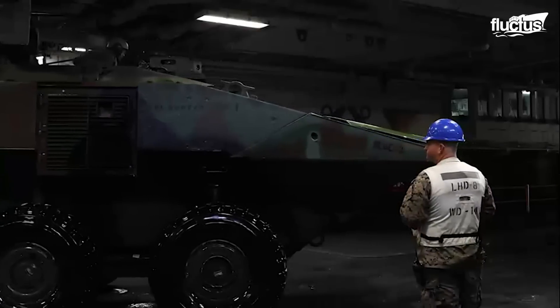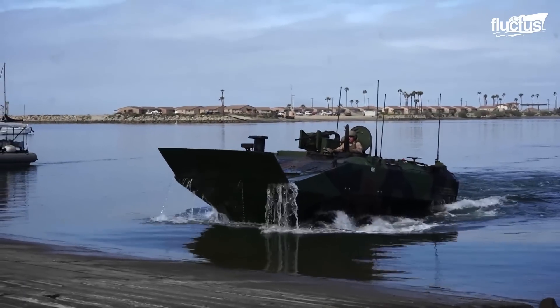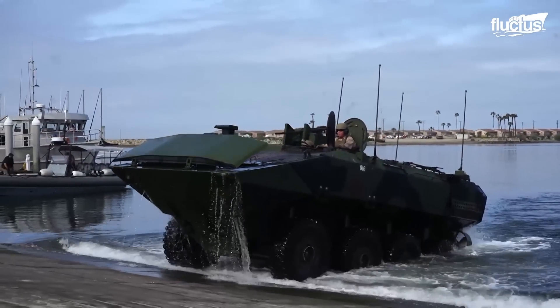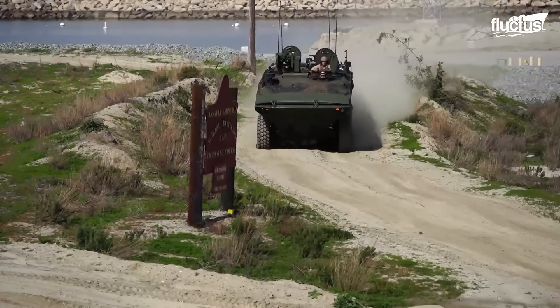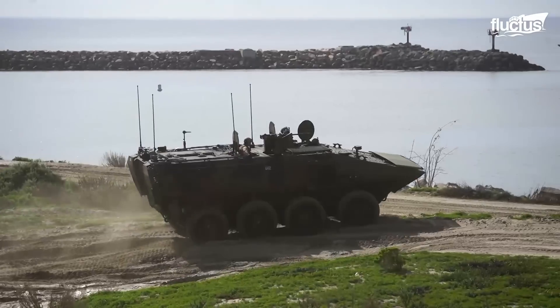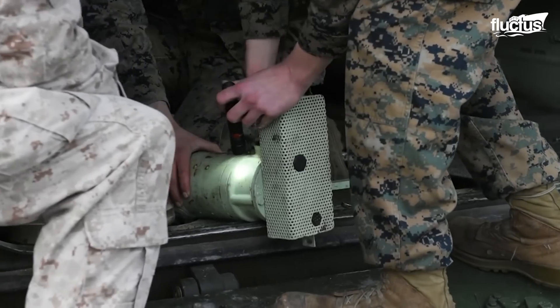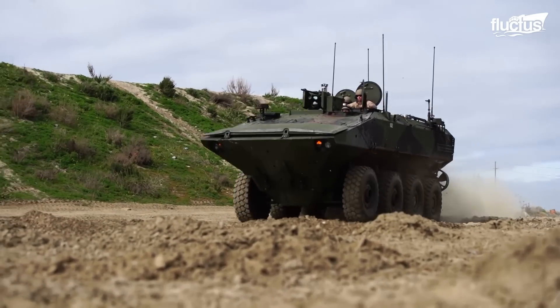Designed for adaptation, the amphibious combat vehicle combines both sea and land mobility as BAE Systems looks into the future. The company is now in full rate production on the ACV program after being awarded a $184 million contract by the U.S. Marine Corps in 2020.